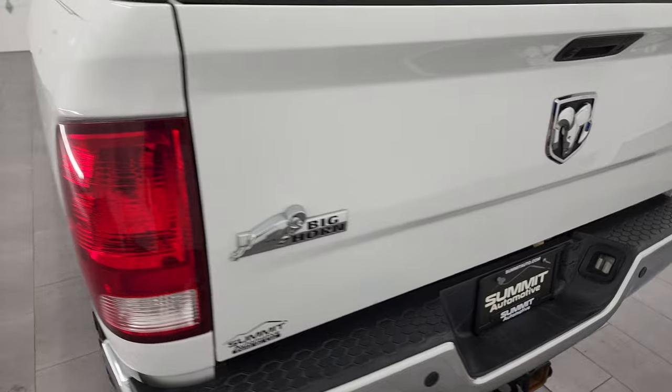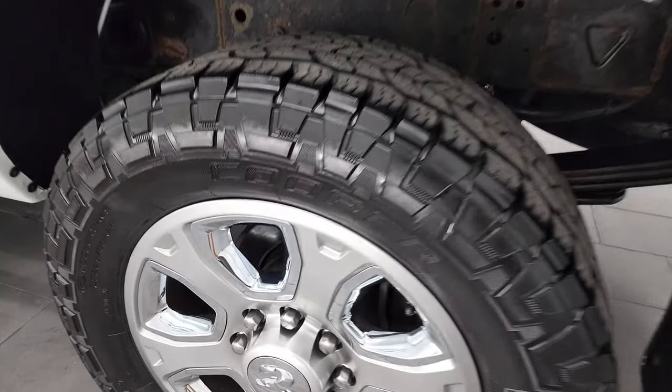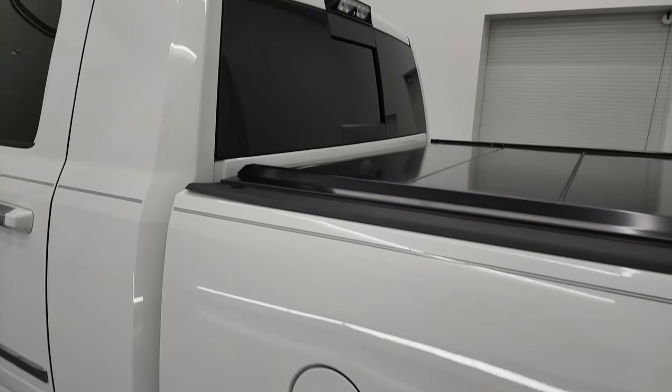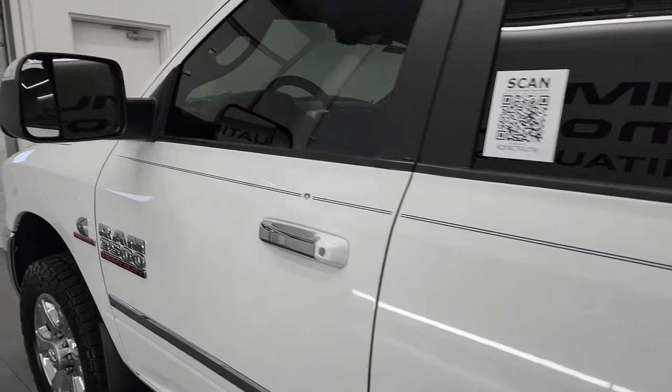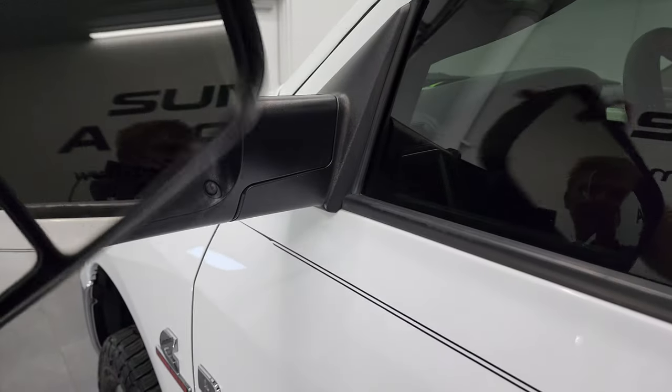The tailgate shuts nice and solidly. As you go down the driver's side, once again very, very clean. This back rim is in excellent shape as well, and the cab looks really good too. This one does have the heated fold-up tow mirrors with built-in directional signals. They fold up and also fold in.